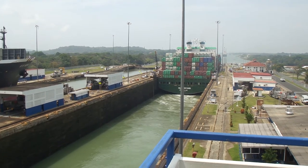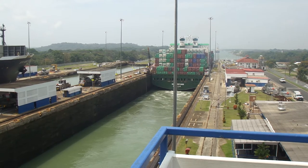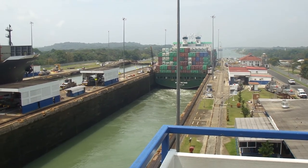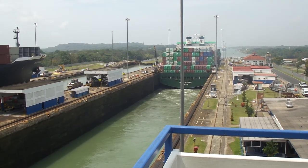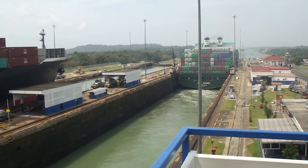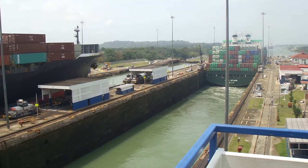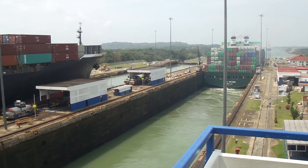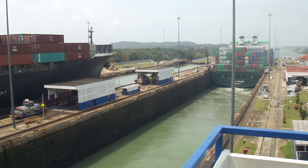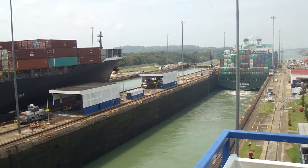We first saw these two Evergreen ships at 7 o'clock in the morning at Miraflores. They entered from the Pacific side and went through the locks. Now it's 2 o'clock and you can see them exiting the lock into the Atlantic. You can see the two ships side by side in the parallel locks — one is leaving to the Atlantic and the other is still in the dayline.